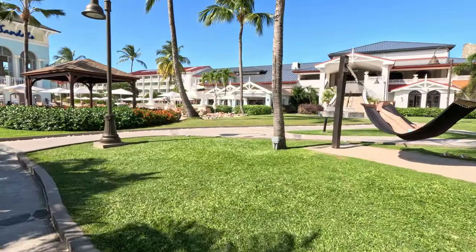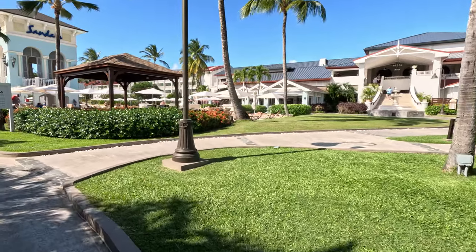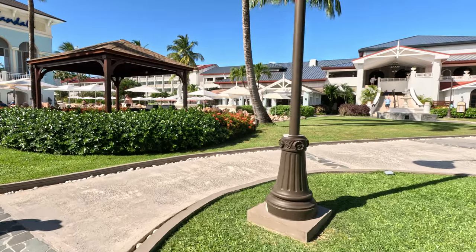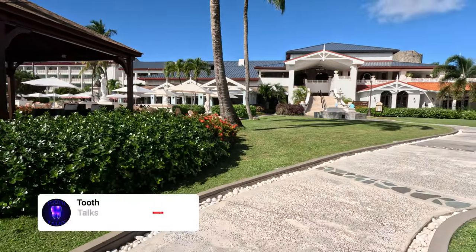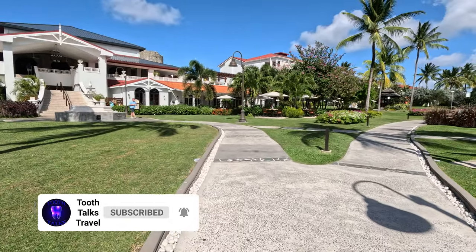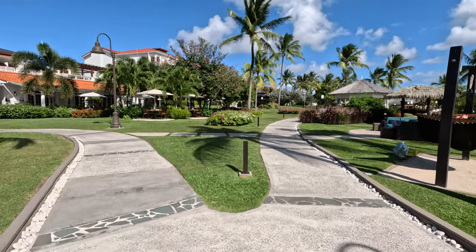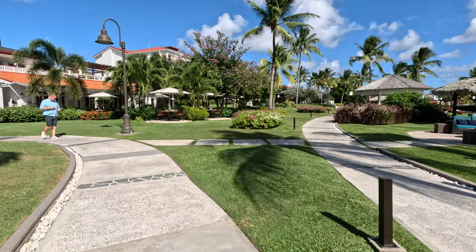So I hope you've enjoyed that. That is our resort review of the Grand St Lucian on the beautiful island of St Lucia, brought to you by Sandals and Tooth Talks Travel. Laters, potatoes! And before I say it — hit the subscribe button or I'm going to come round your house and bop you on the nose. Off you pop.